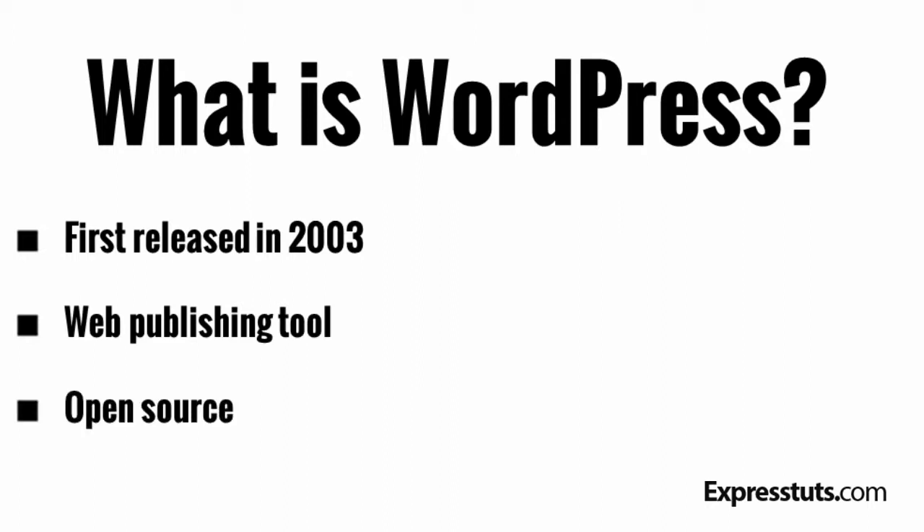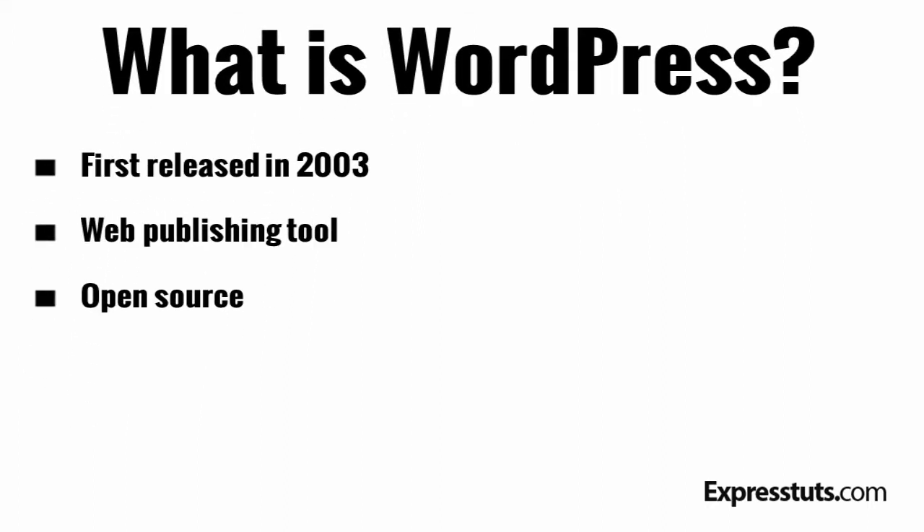WordPress is open source, which means that you can download and even modify the code under the hood for your own use without having to pay for it like traditional software.